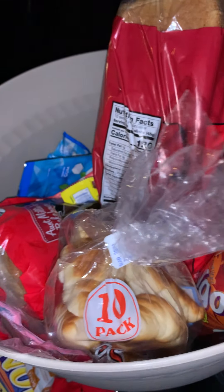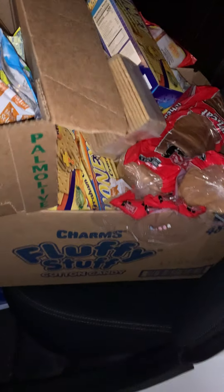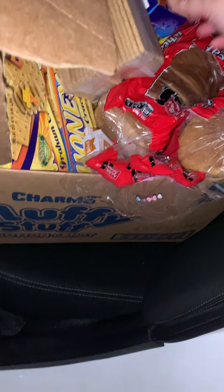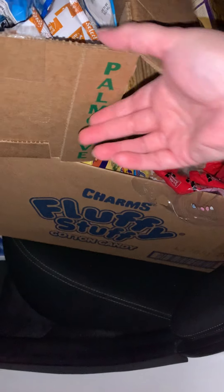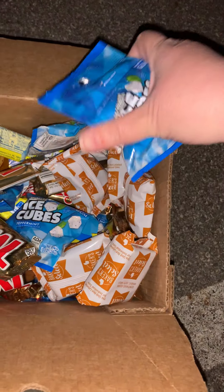This little pot right here — for putting your plants in and all that stuff — there's nothing wrong with it. Maybe I'll actually keep it and plant some plants, who knows. So what I got here in this box, I'll come down here and show you: there is more of the ice cube gum.